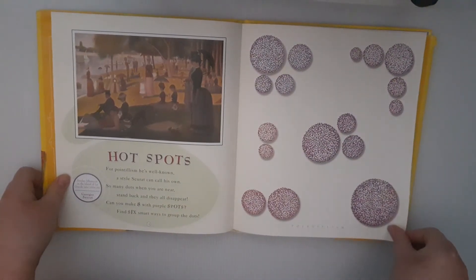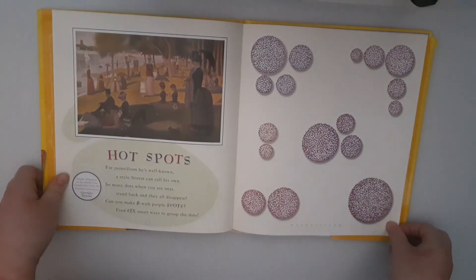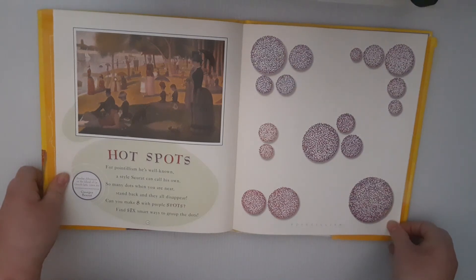Hot Spots. For pointillism, he's well known. A style Seurat can call his own. So many dots, when you are near, stand back, and they all disappear. Can you make eight with purple spots? Find six smart ways to group the dots.